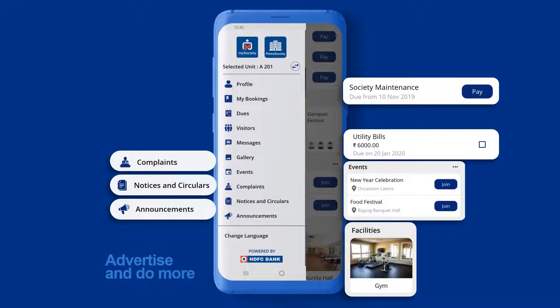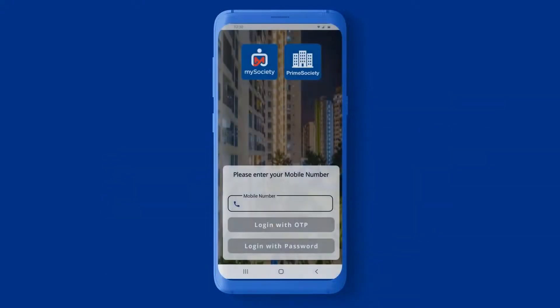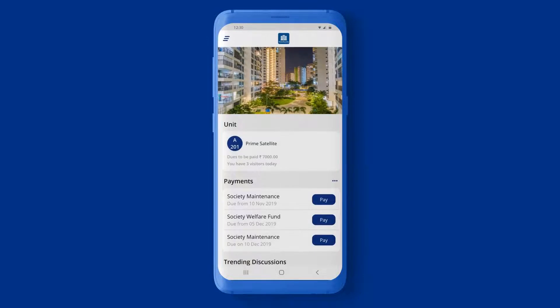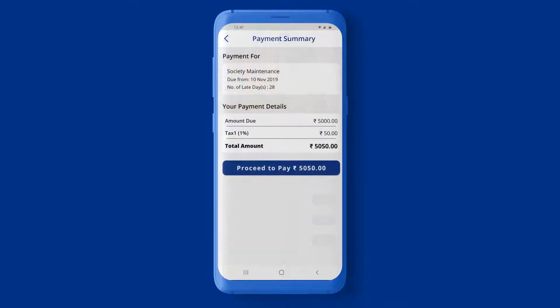And it's super easy to use too. Simply log in with your mobile number and password. Select the unit you belong to. Next, select the payment you want to make from the payments due.